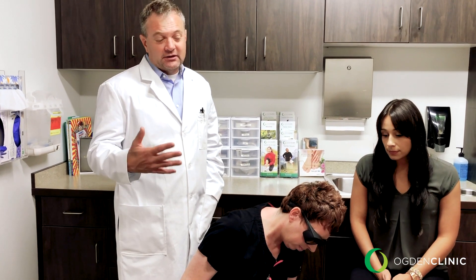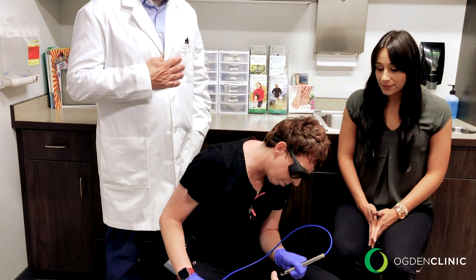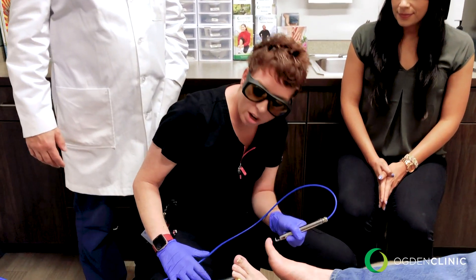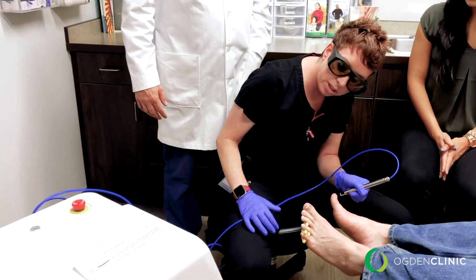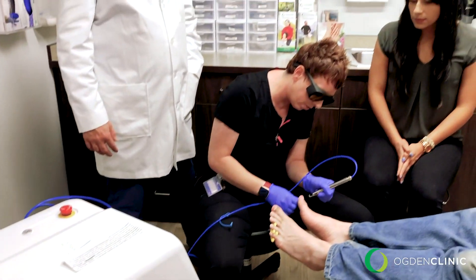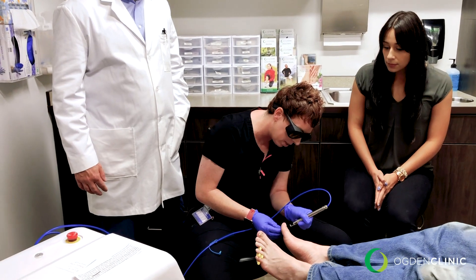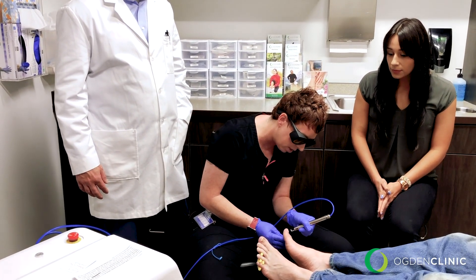You get three treatments for one price and the price is pretty low — it's $300 total for the whole treatment. We've had a lot of success and a lot of interest in this. Sean's actually on his third treatment here and his toenails have grown out pretty darn good. On the big toe I go up to 600 joules, and on each of the additional toes I also go up to 600 joules.